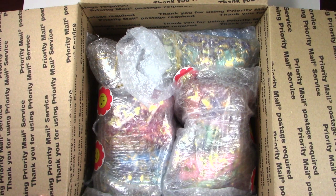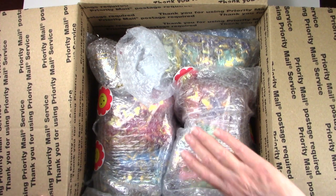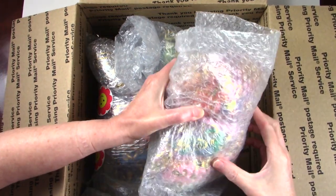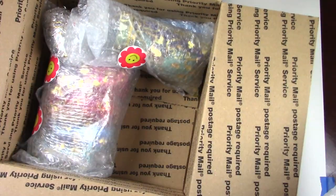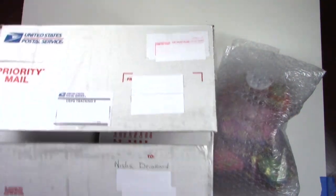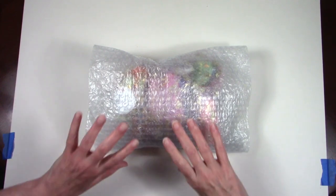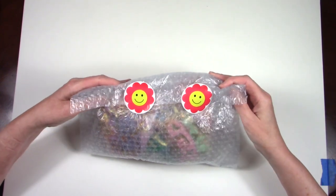Nicely wrapped - I like that. So we're just going to choose a bundle to start with. I'm going to do the right one. Wow, it's a heavy bundle. It's like at least five pounds of jewelry there. I'll put up the bag - oh, I love that. Smiley faces.